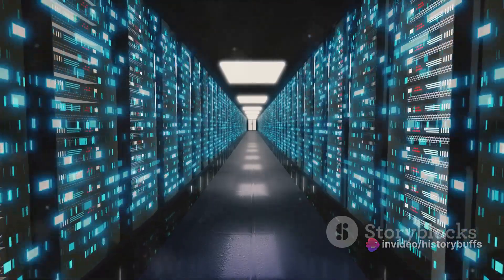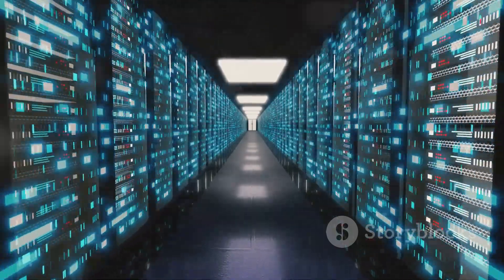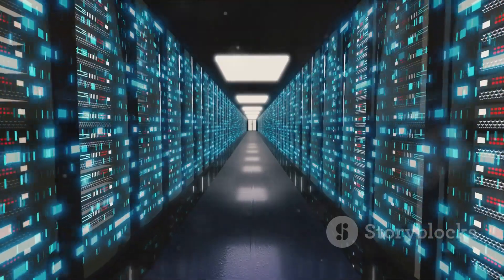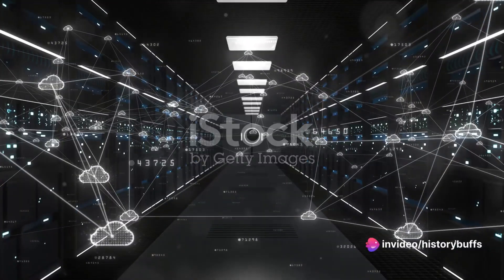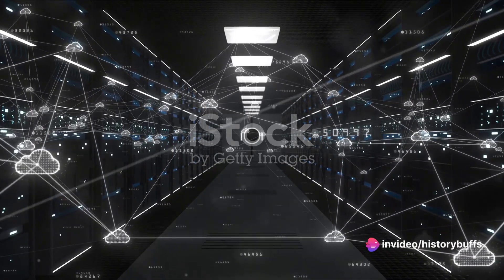This machine was unlike anything the world had seen. It was massive, occupying an entire room, but astonishingly, it could only store about 5 million characters — roughly the equivalent of a single modern-day digital photograph.